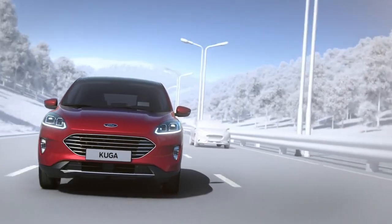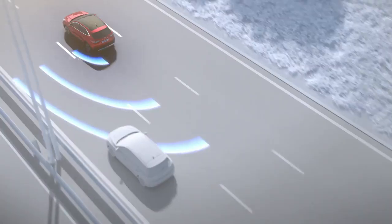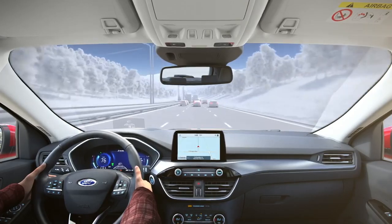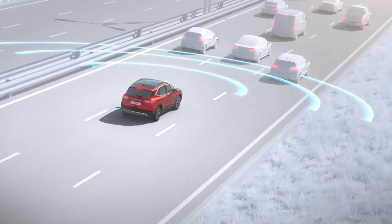Other sophisticated Ford technologies will look out for cars in a driver's blind spot and monitor the road ahead, warning drivers if a collision is predicted.